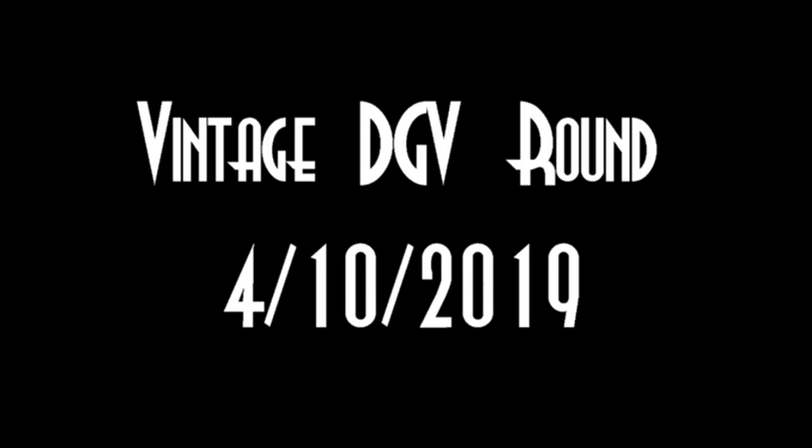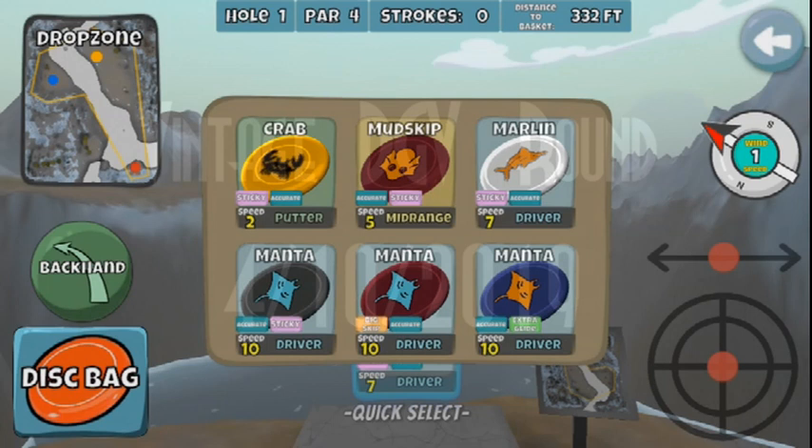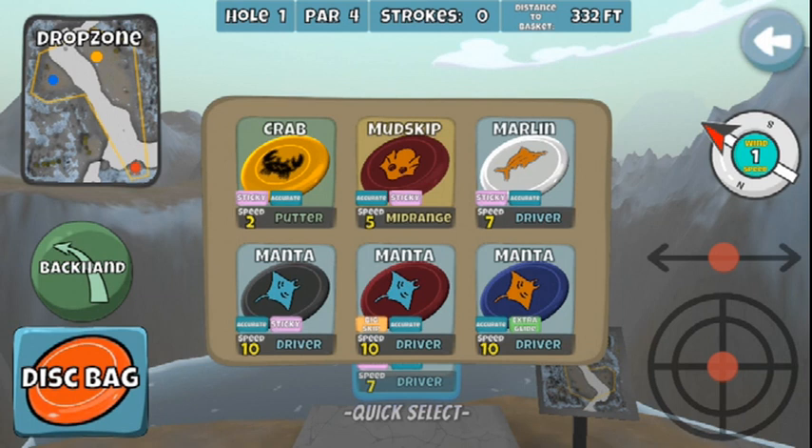This is all pre-Latitude 64, so let's see what kind of bag was used during that time. The putter of choice back then was the Crab, and I went with the Sticky Accurate. A lot of people went with the Glide Accurate, so there were two camps: the Sticky Camp and the Glide Camp. The midrange I went for was the Mud Skip, which eventually became the Fuse, and I went Accurate Sticky with that as well.